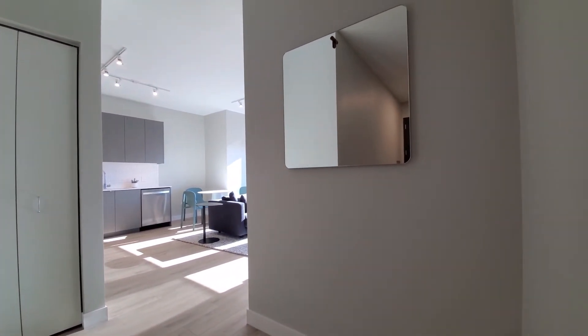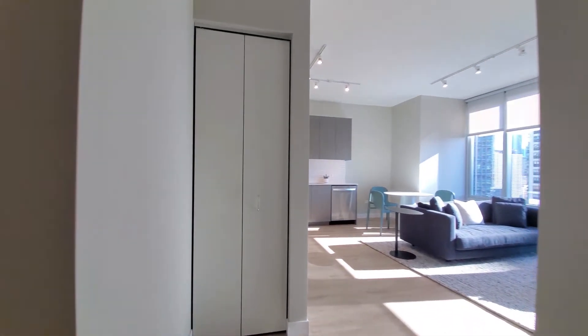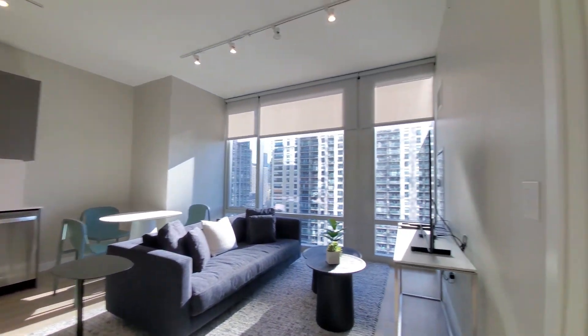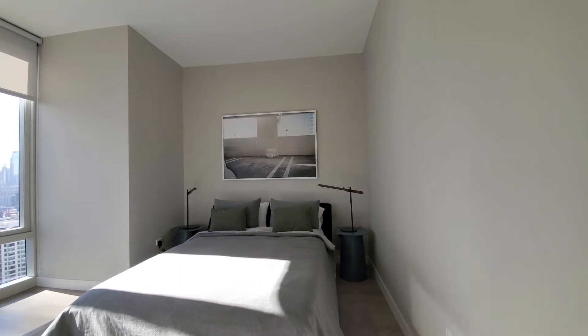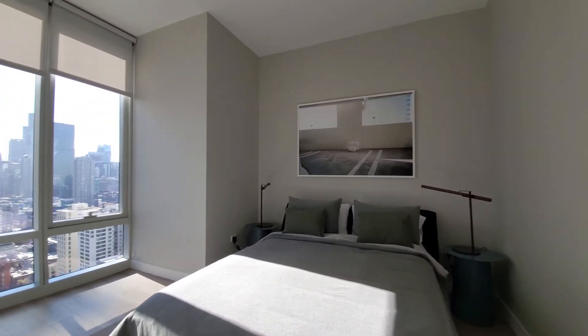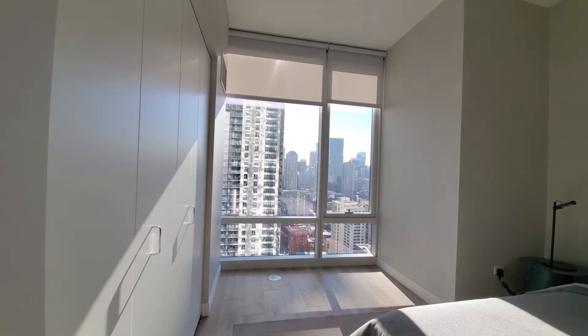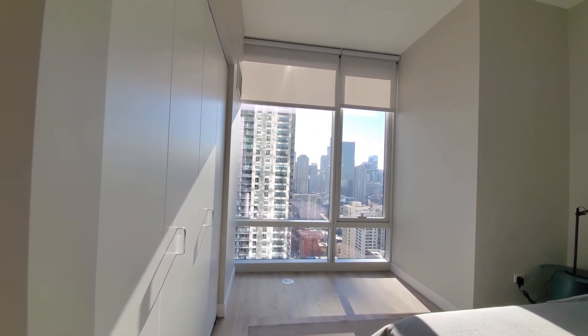There's space here if you wanted to set your home office desk. We have the coat closet, and turning into the bedroom — modeled with a queen-size bed and nightstands. Another great window looking to the south, and probably an ideal spot for a home office desk with a great view.